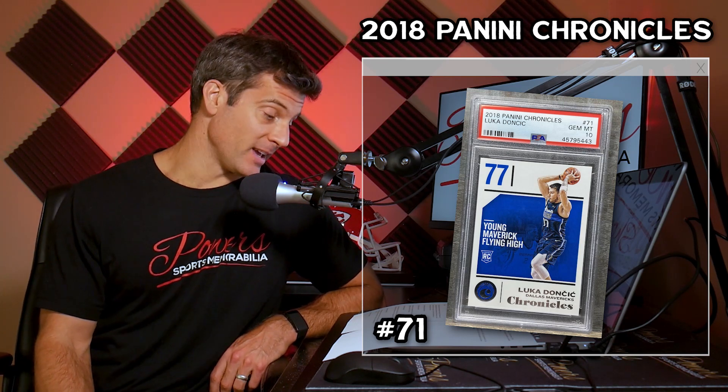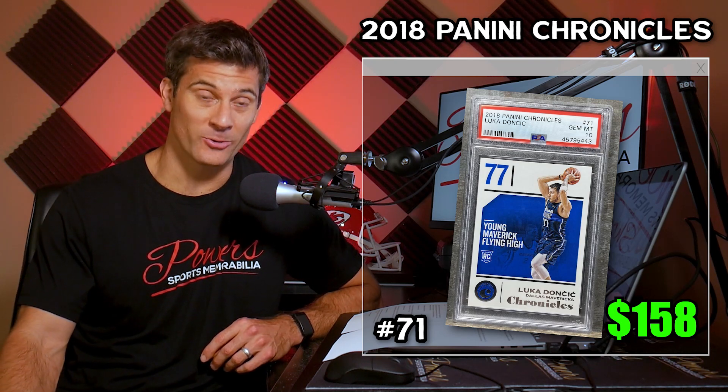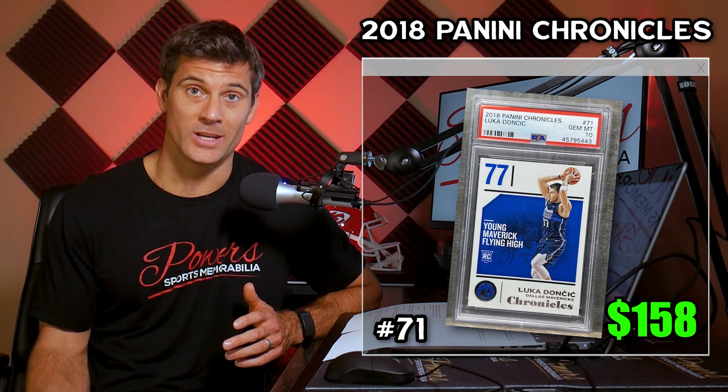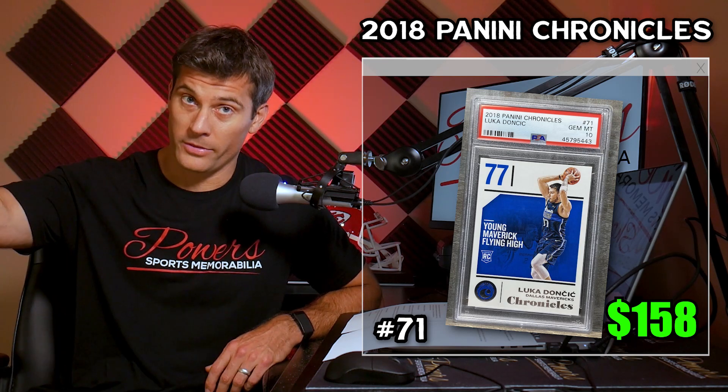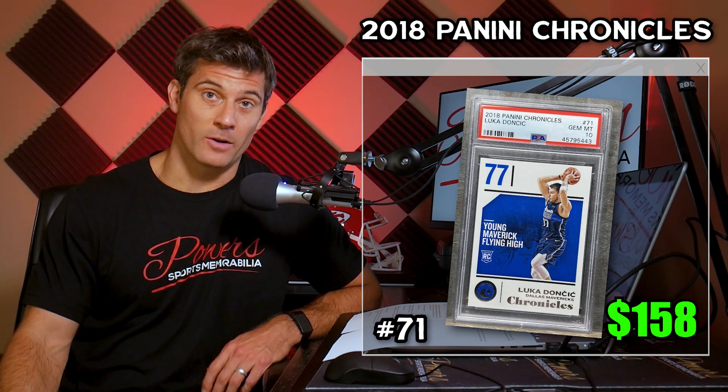Number five is the 2018 Panini Chronicles card number 71. This is going to be the cheapest one on the list. As of right now its average price is $158. Over the last 30 days it's had a 42% price increase and 28 have sold. Not my favorite card — kind of a boring design — but it just seems like anything Luka touches goes up in value. It's got 374 PSA 10s out there and an 80% PSA 10 rate. So if you find them raw and ungraded, you can send them to PSA and have an 80% chance of getting a PSA 10.